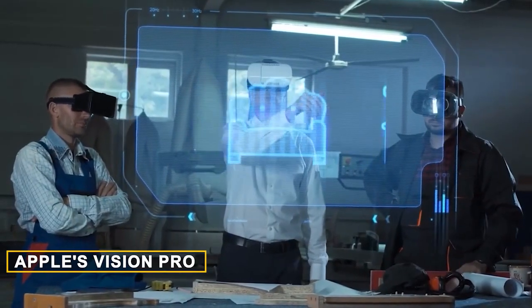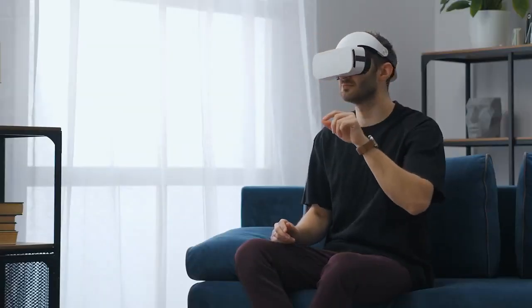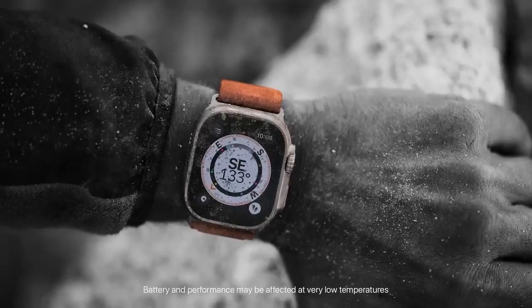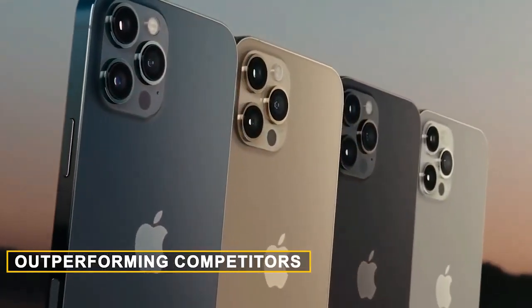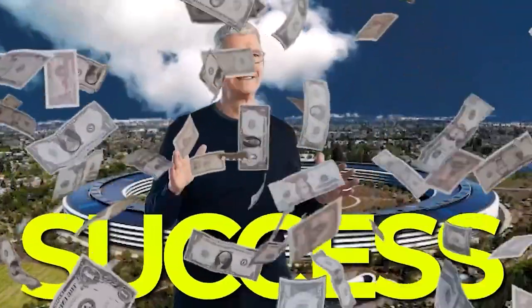Apple's Vision Pro has taken the tech world by storm, heralding one of the most significant technological leaps in history. Priced at $3,500, it's not your run-of-the-mill gadget, but rather a statement piece that has left many in awe. Surprisingly, Apple's pricing strategy — which might seem like an oversight to some — is actually a brilliant move, a small piece of a much bigger strategy that has propelled the company to dominance, outperforming competitors at every turn. What seems like an exorbitant price tag is in fact a deliberate play that aligns with Apple's master plan.